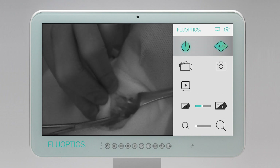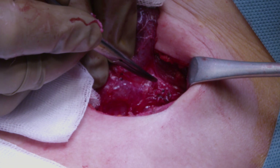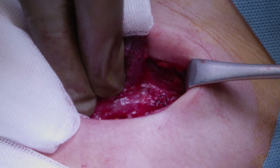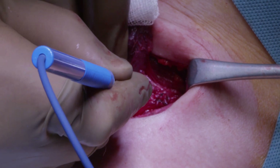Once the parathyroid glands are identified visually, we look for the recurrent nerve. As soon as these elements are identified and localized, the actual lobectomy can start.